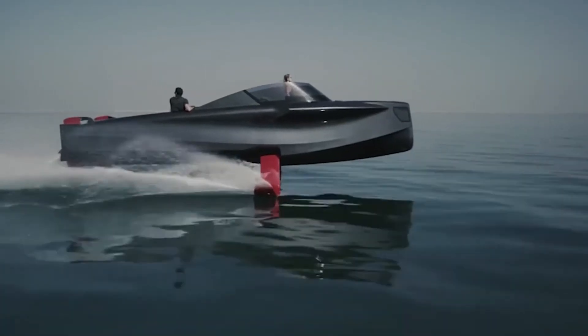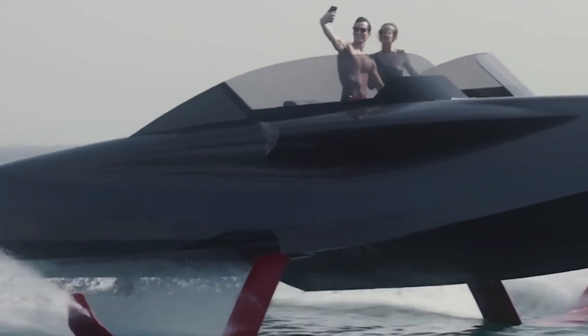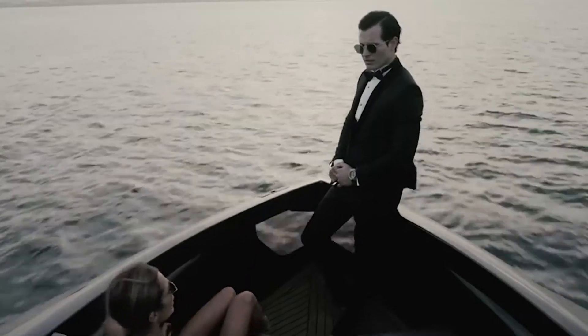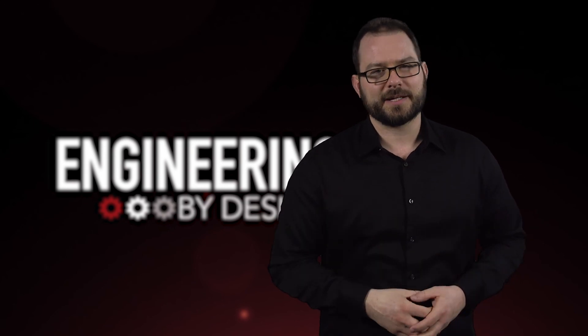The FOILER needs to build up speed before it can fly — the vessel has to reach 19 miles per hour before the foils deploy, but once it's out of the water, it can reach up to 46 miles per hour. The four hydrofoils make for a much smoother ride as the yacht cruises through the chop. I'm David Manti, this is Engineering by Design.